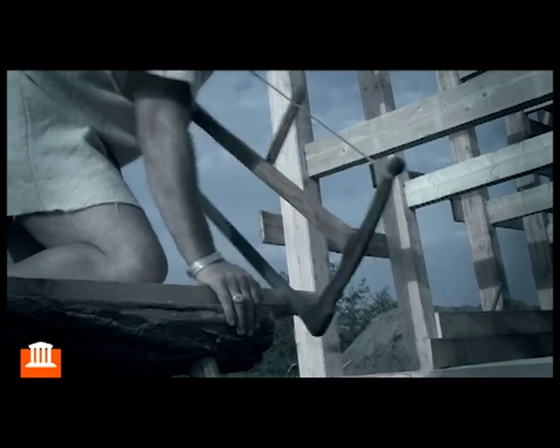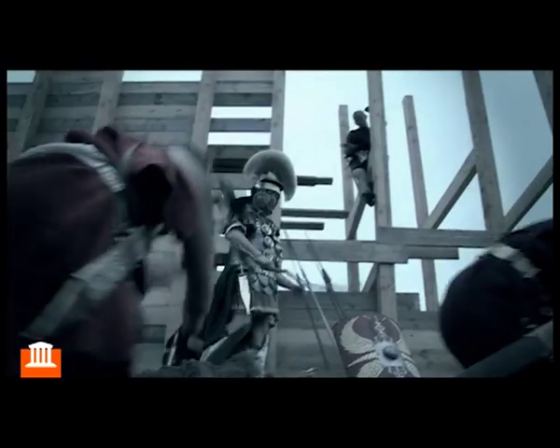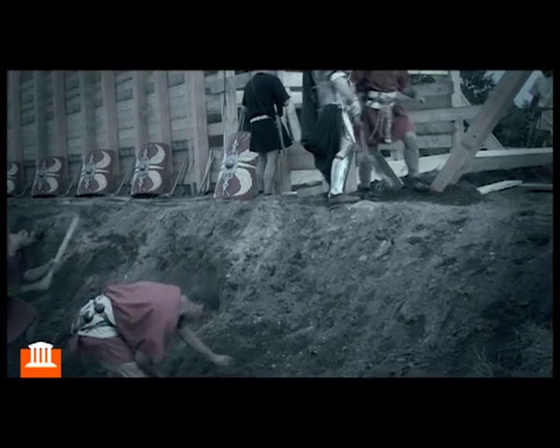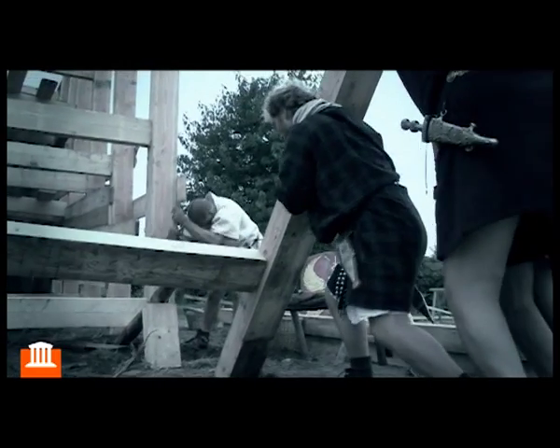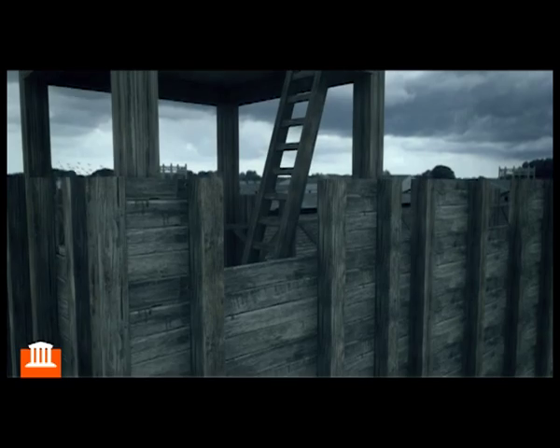In the year 12 BC, Roman soldiers start with the construction of a military fortress at Novi Margus, present-day Nijmegen. This wooden fortification is later to be replaced by a stone, more permanent legion's camp — a castra.